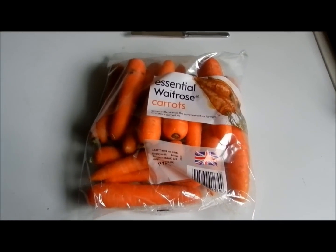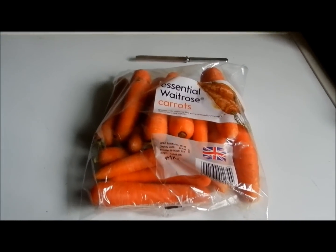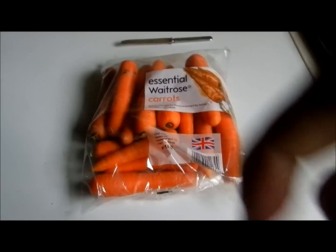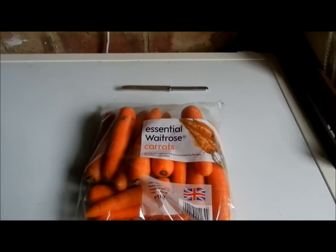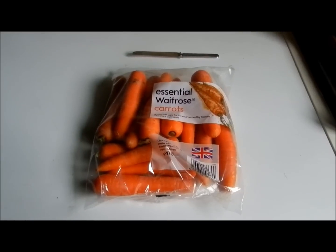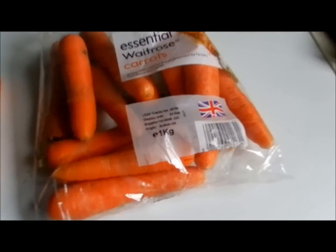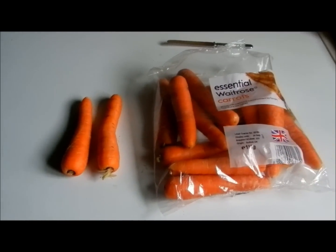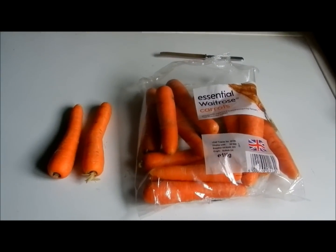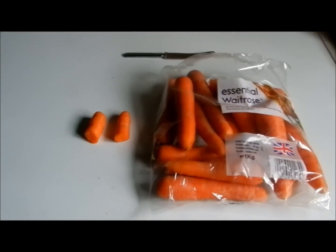All I am going to do is open up this pack of the Essential Waitrose Carrots 1kg bag and take out 2 carrots and slice them into pieces that big using that knife over there. I've opened the bag, taken out 2 carrots, and now I am just going to cut them down to pieces this big and give Lily and Coco a piece each.